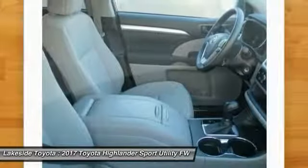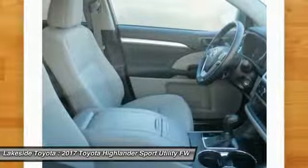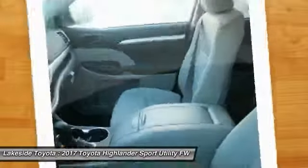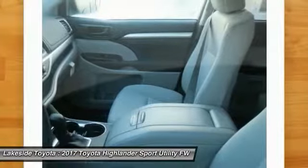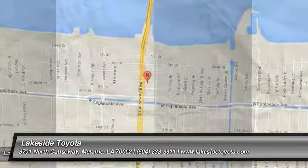Steering wheel audio controls, lane departure warning, Bluetooth, adjustable steering wheel, power steering. This beauty is sure to make you the talk of the neighborhood, so call or drop in for a test drive today.